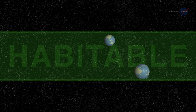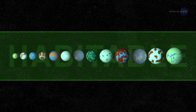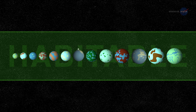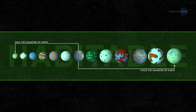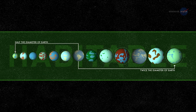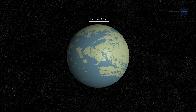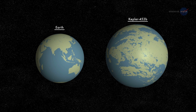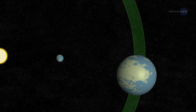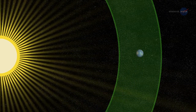Kepler-452b isn't the first exoplanet found in a habitable zone. Indeed, about a dozen such worlds in this size range have been discovered so far — that is, 10 to 15 planets between one-half and twice the diameter of Earth, depending on how the habitable zone is defined and allowing for uncertainties in measured planetary sizes. Among those dozen, Kepler-452b fires the imagination most because it is the closest analog to the Earth-Sun system discovered to date: a planet only a little over one and a half times the diameter of Earth, orbiting within the habitable zone of a star very much like our own Sun.